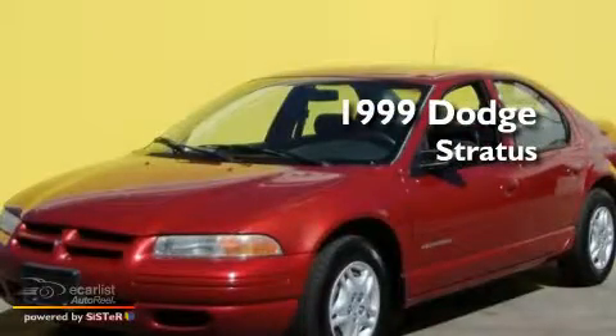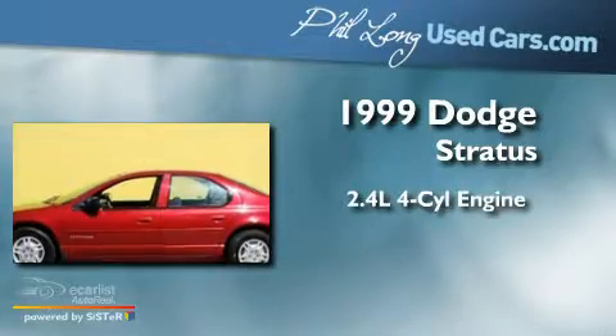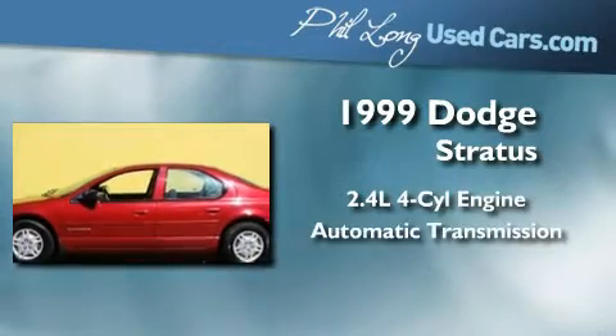This is a 1999 Dodge Stratus. It features a 2.4-liter four-cylinder engine and an automatic transmission.